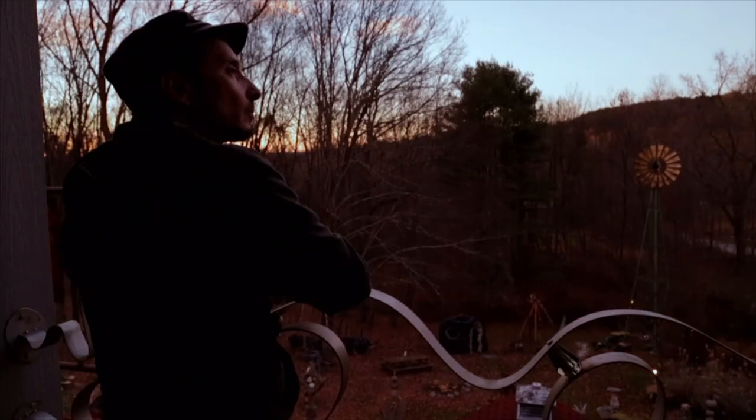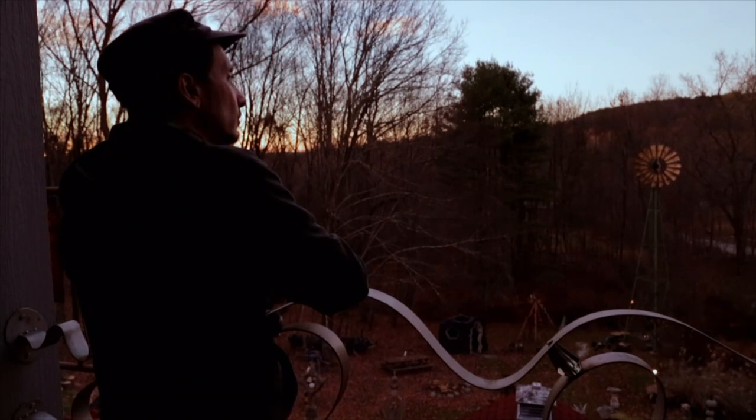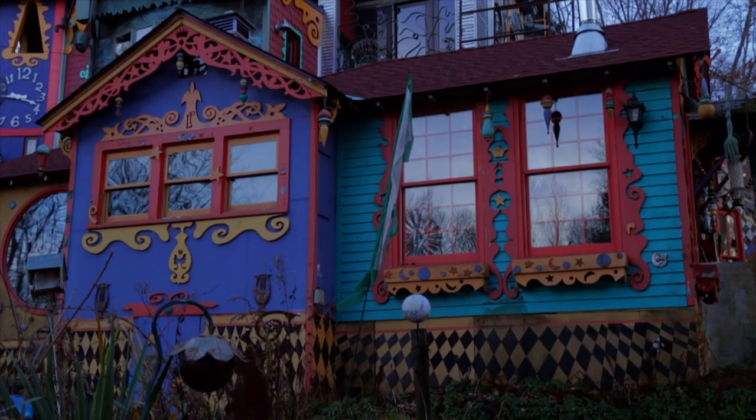Look at how much money this costs — he's in debt to this place. That has been challenging and worrisome to him. Particularly now, he's stuck in a high interest mortgage and nobody wants to refinance because of the eccentricity of the house.